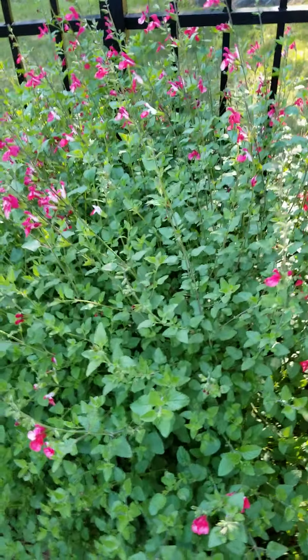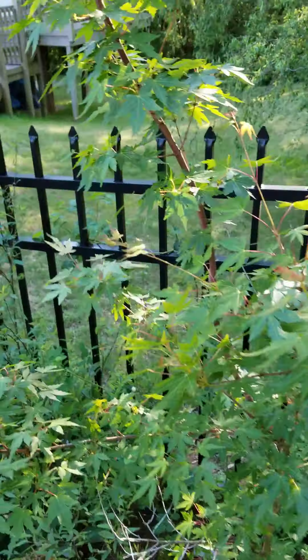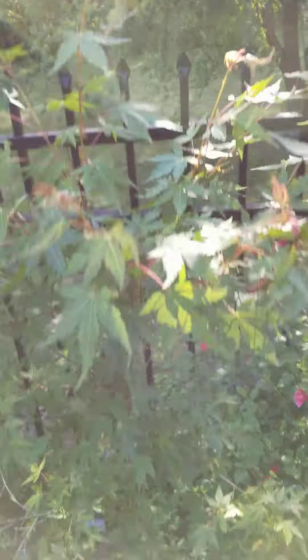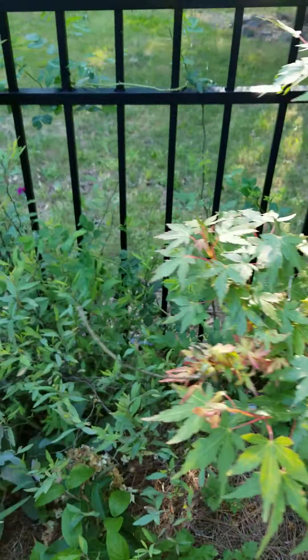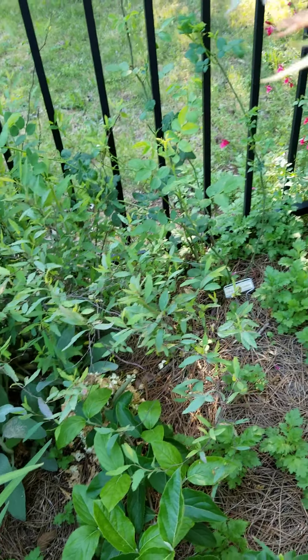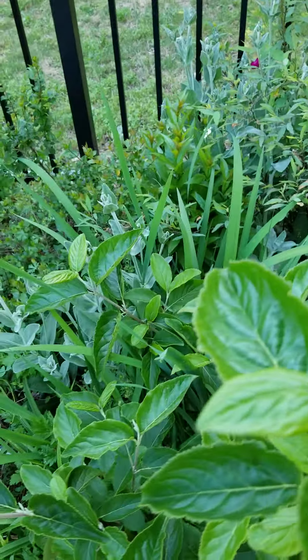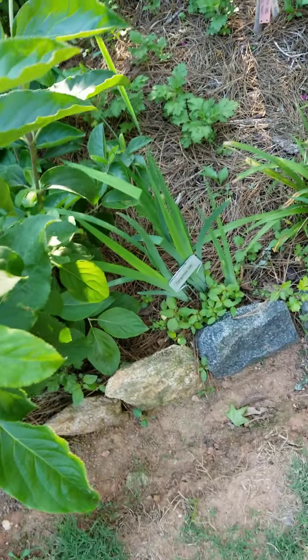Lipstick sage here. And then a little Japanese coral bark maple — it's a very young tree, just put it in. And a little rose I've got on the fence back there — it's very old. It's a Saint Germain rose, old, and I'm waiting to see how it's going to do. It's the first year in the ground. And some different iris in here.